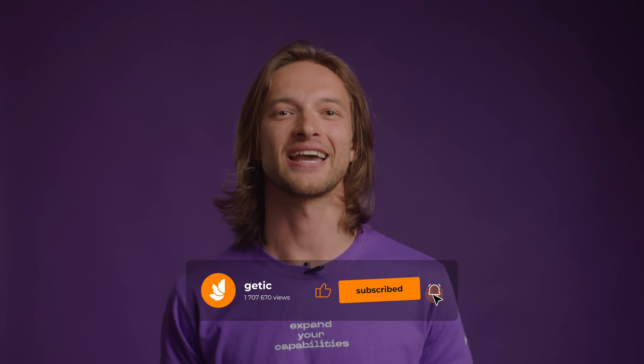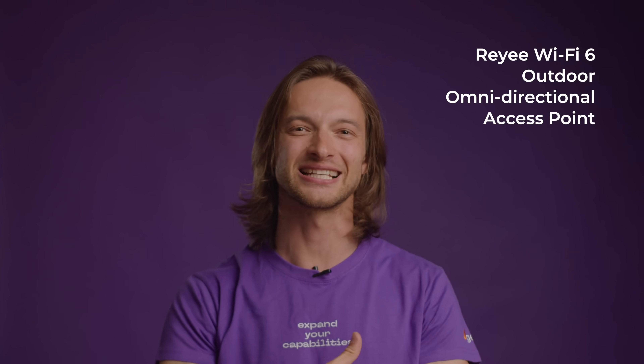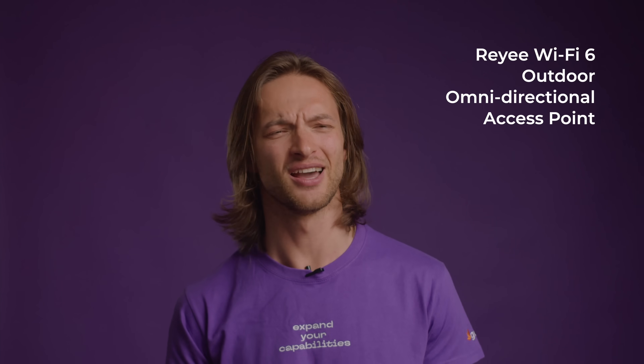Hey there, tech enthusiasts! Welcome back to our channel — your go-to source for the latest and greatest in cutting-edge technology. Today, get ready for an unboxing experience like no other as we dive into the world of Ruiji and its exceptional lineup of products designed to revolutionize your Wi-Fi experience. We're kicking things off with the Ruiji Wi-Fi 6 outdoor omnidirectional access point — let's jump right in.